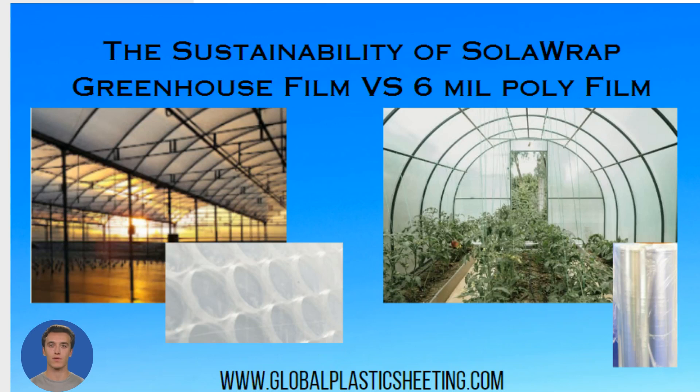We're here to discuss an important topic today: the sustainability of solar-wrapped greenhouse film versus 6-mil polyethylene greenhouse cover. It's no secret that the materials we use in our greenhouses can have a significant impact on our environment, and it's crucial to make informed decisions.